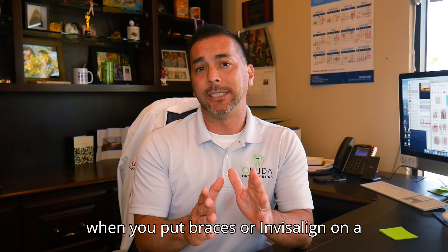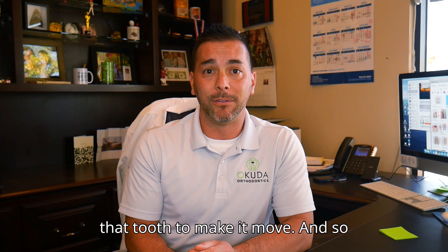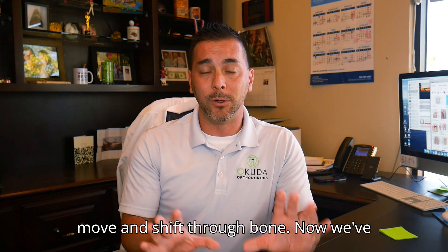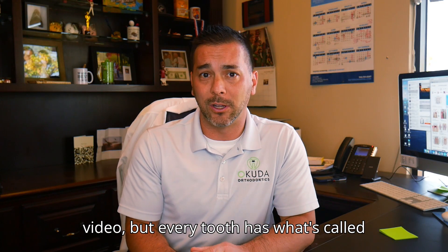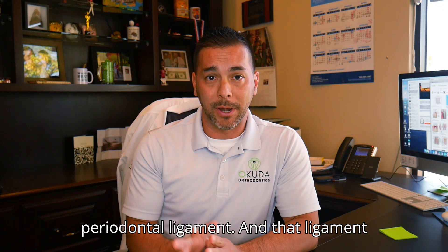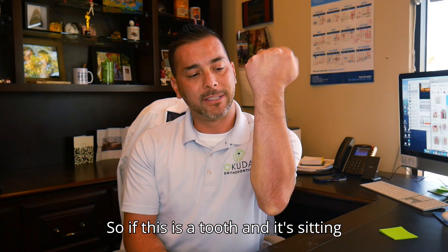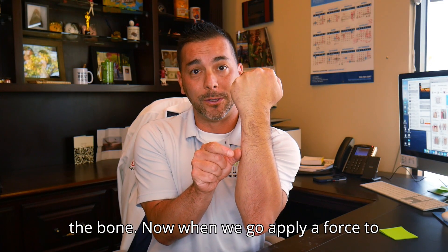When you put braces or Invisalign on a tooth, you apply an orthodontic force to that tooth to make it move. Those teeth that are crowded, crooked, or spaced out need to move and shift through bone. Every tooth has what's called a periodontal ligament — PDL for short. That ligament is what attaches the tooth to the bone.